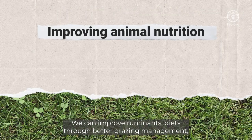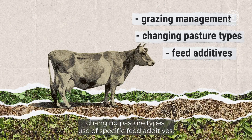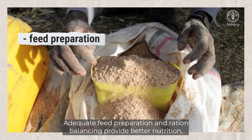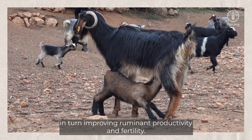We can improve ruminants' diets through better grazing management, changing pasture types, use of specific feed additives, and supplementing grazing with forage mixes. Adequate feed preparation and ration balancing provide better nutrition, in turn improving ruminant productivity and fertility.